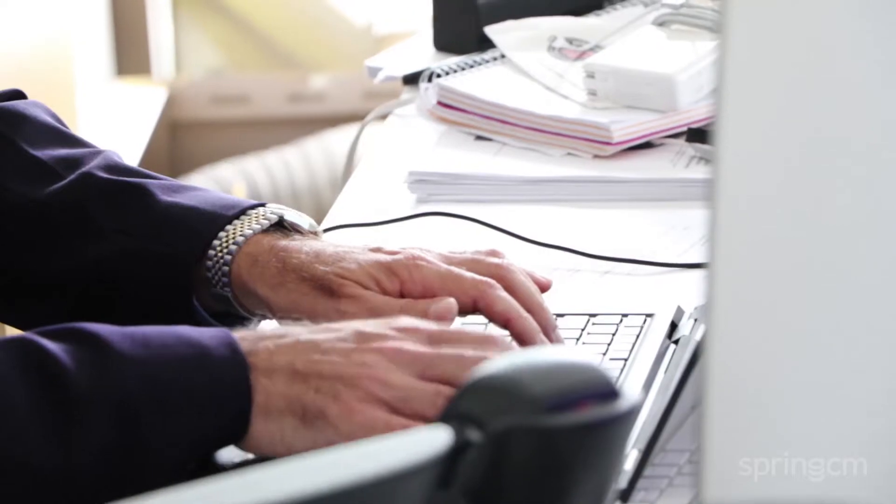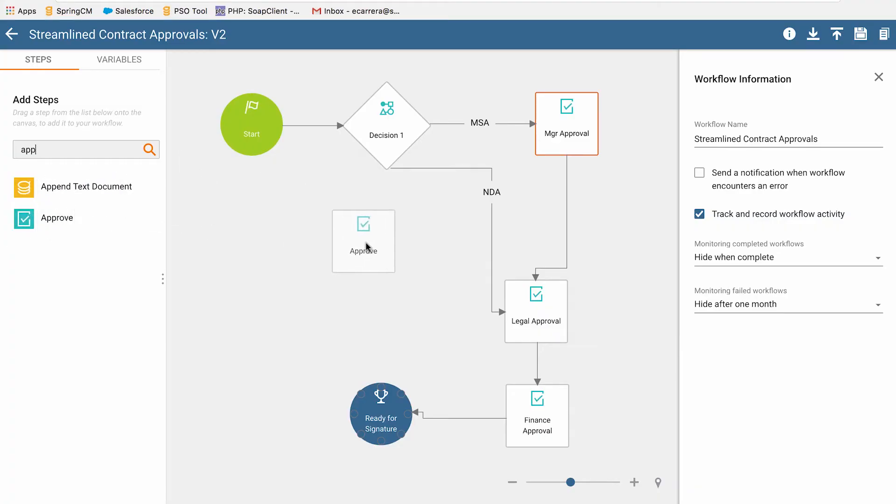We provide reports to business leaders and stakeholders within the company based on data coming out of the Spring CM engine. We use it for workflow, e-signature, contract repository, and any kind of vendor management reports for both regulators and, of course, our accountants and our investors. It's our go-to 24 hours a day.